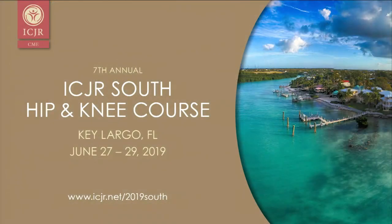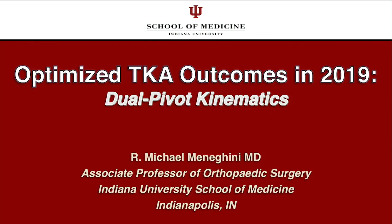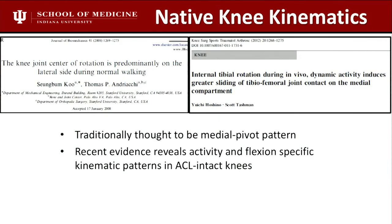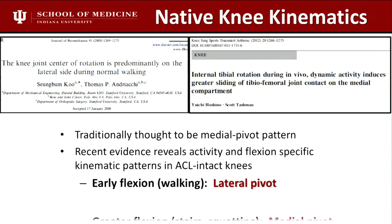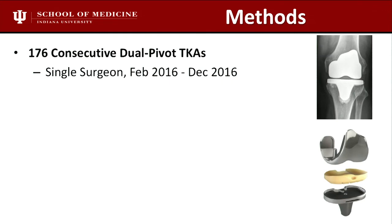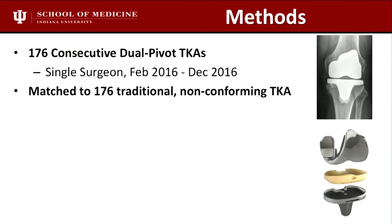Just a quick note on our clinical study. We had 176 consecutive dual-pivot knees — single surgeon — matched as closely as possible to 176 non-conforming knees. We matched them with age, sex, BMI, and ASA scores. We controlled for confounding variables: fibromyalgia, lumbar spine disease, depression, and preoperative narcotic use, to make sure we weren't attributing high or low scores postoperatively to those factors. They were very well matched.